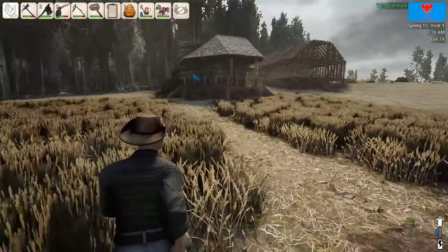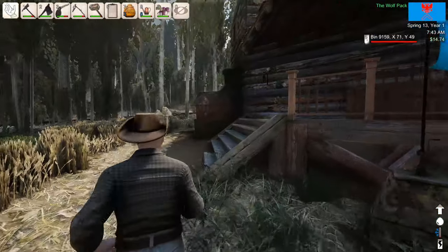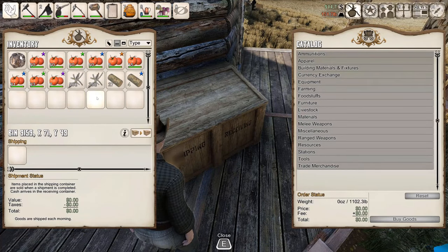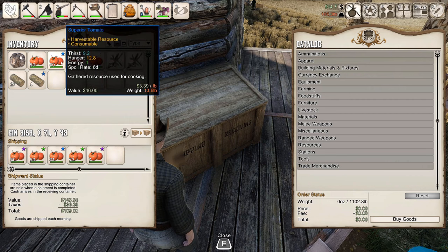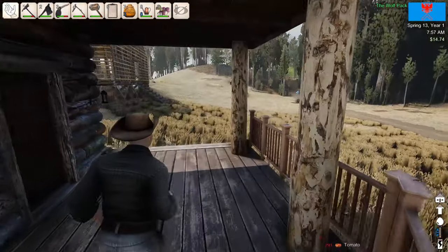Looks like it should be some decent money, so we'll go throw that in the shipping container. And then we'll start chopping down some wood. Let's throw all these in there. I don't think we need to save anything because we still have our turnips. $161 from that harvest — that's not terrible.